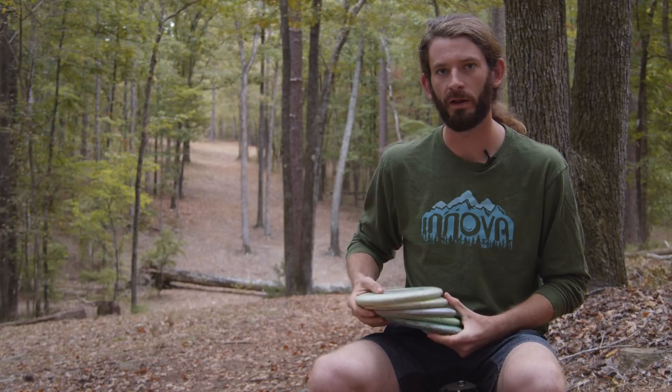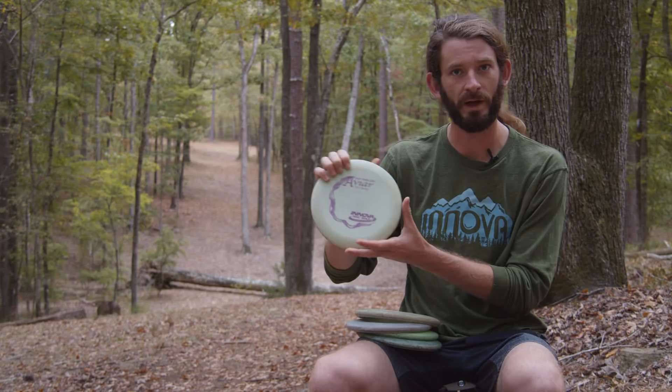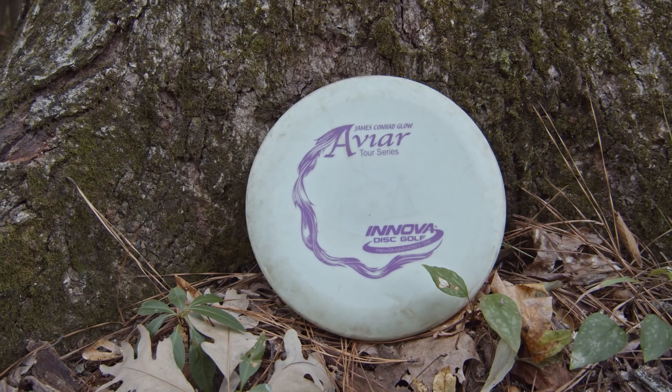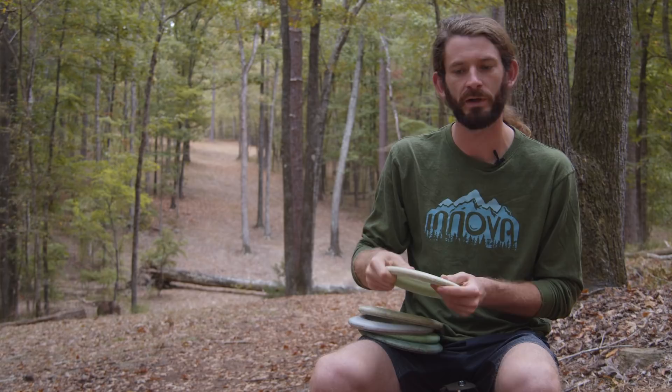First things first are my Aviars. As many of you all know, it's what I lean on pretty heavy. I love throwing them, I love putting them, pretty much anything in between. My go-to for circle one putts and anything inside of about 45 or 50 feet is my James Conrad Glow AVR. It's my tour series disc and pretty much from the moment I've laid my hands on any of these I haven't looked back. They do everything I need them to do — they come out of my hand clean, they have great grip, they're nice and overstable so I can really lean on them in terms of throwing and putting.